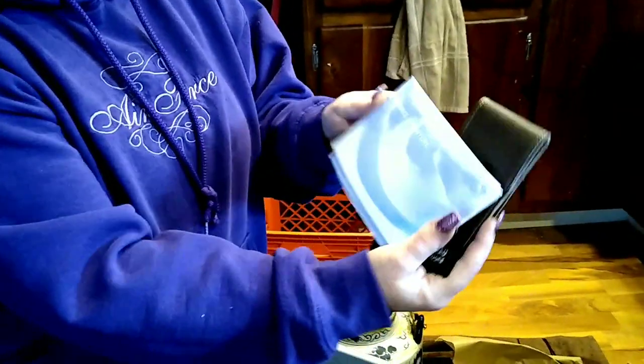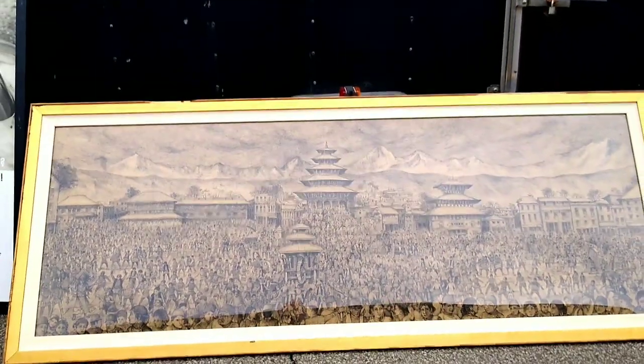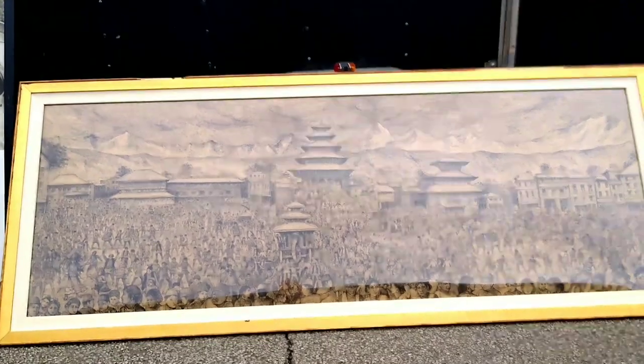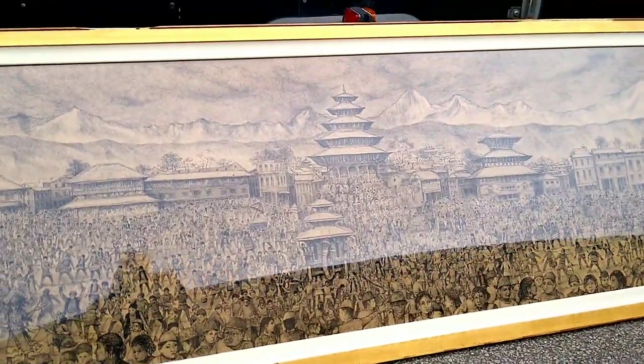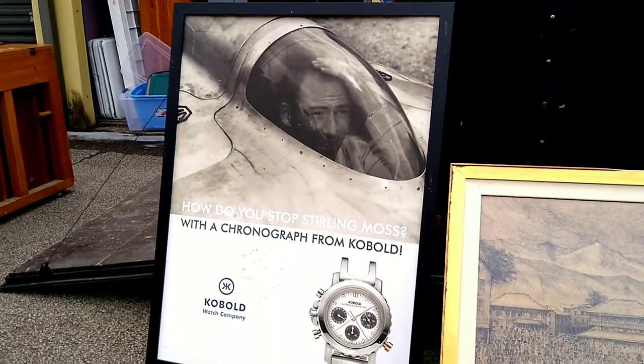We're finding a lot of things like this that say Kobold from the watch company, and more of the patches — we found a lot of those — and the little booklet. We came down to our storage unit to put some things away from this storage unit we're doing the video about. There's this big picture here — it's like eight feet long — a frame about the Cobalt watches.